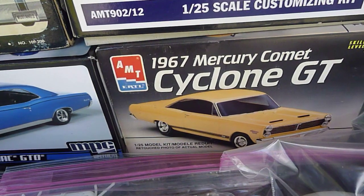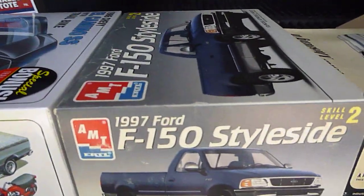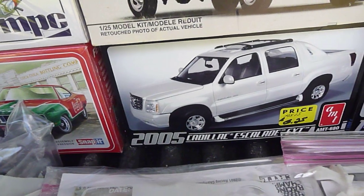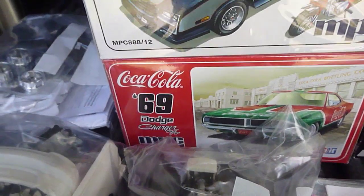32 Ford Vicky, the '67 Mercury Comet, the Ford Mustang II IMC, '67 Pontiac GTO, '97 Ford StyleSide, 2005 Cadillac Escalade, the '86 El Camino, and the '69 Coca-Cola Dodge Charger.